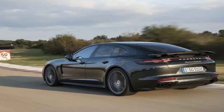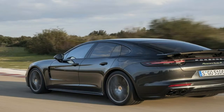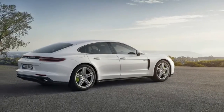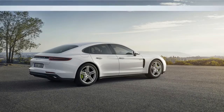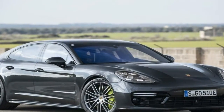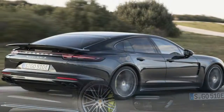As the replacement for the last-generation Panamera Turbo S range topper, the Turbo SE Hybrid stands at the forefront of Porsche's new performance-oriented hybrid strategy. Alongside the 2015 Porsche 918 Spyder, it's tasked with burnishing the credibility of gas-electric powertrains as performance aids.